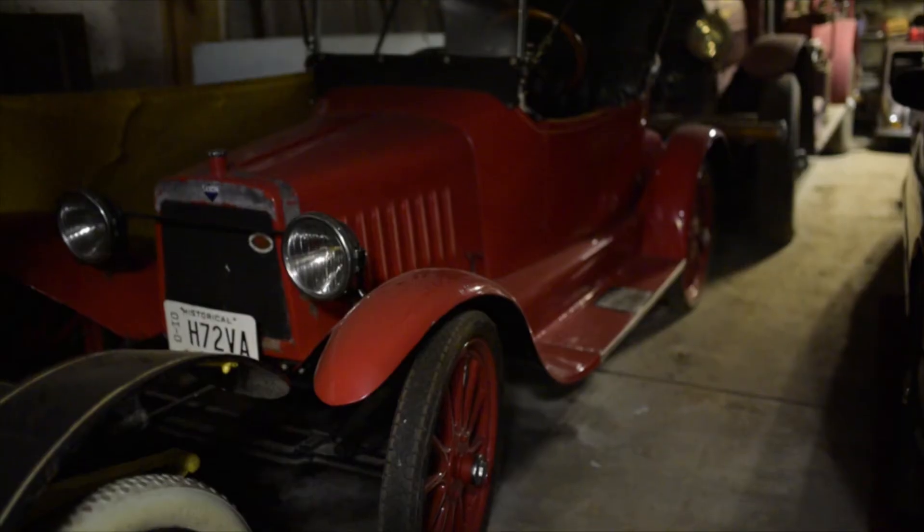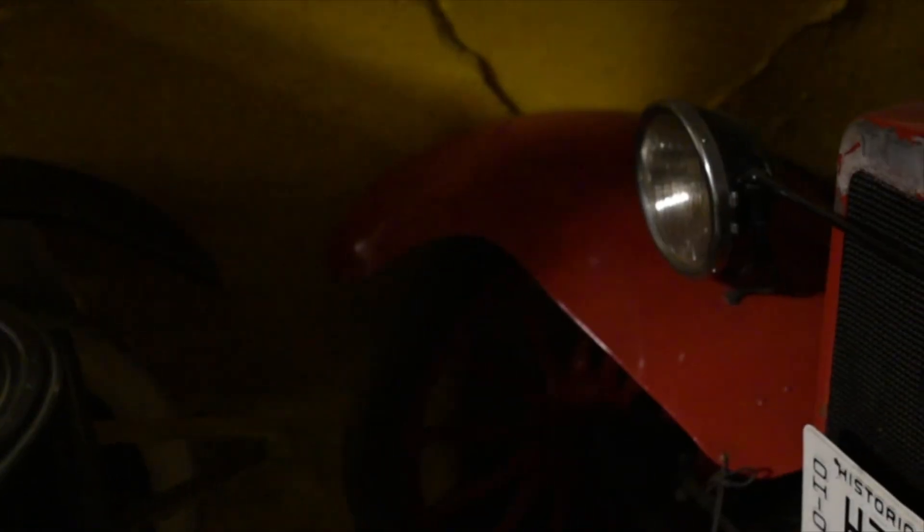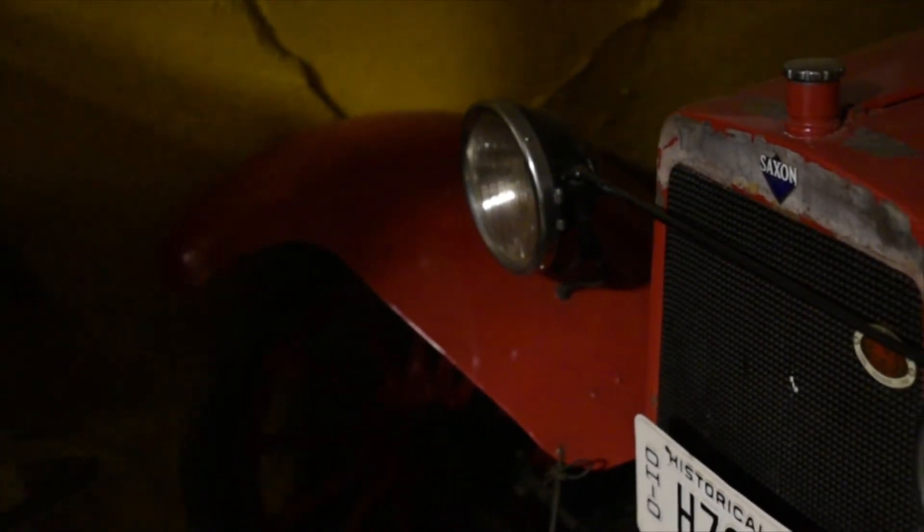When I was six or eight years old, I got a disease — it's terminal — and it's car collecting. I don't know how I got it. I used to sit in a 1914 Saxon in a barn in Ohio and I got the disease, and I've never gotten rid of it.